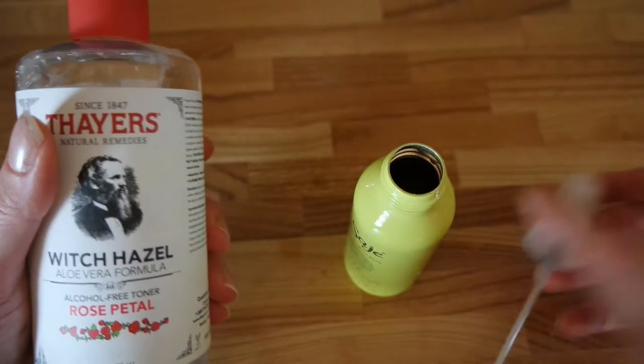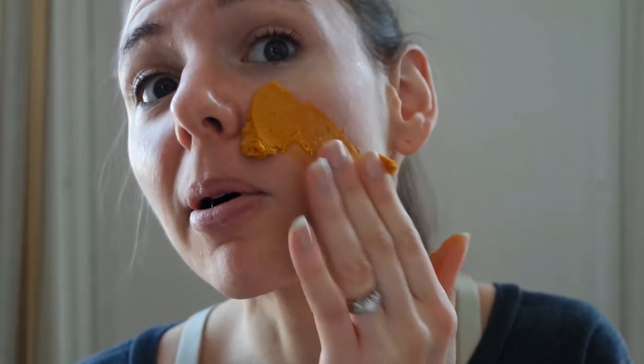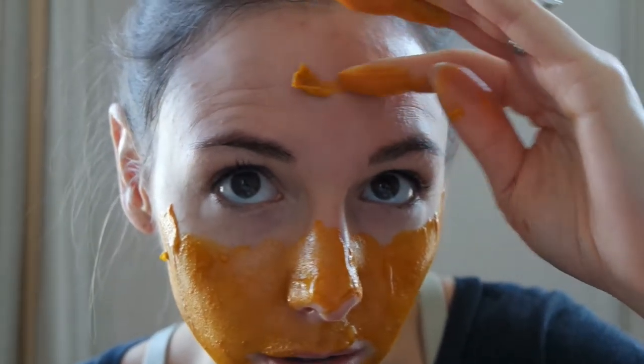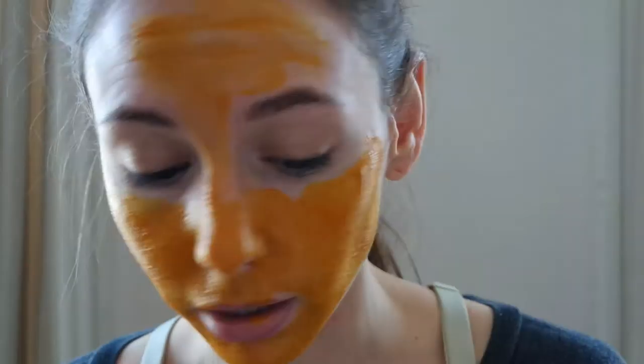I'm just going to pour the toner into this squirt bottle and reuse it — why not? Let's give it a try. Okay, so I've washed my face and got all my makeup off. I'm now going to use the DIY turmeric face mask — let me make a mess — and put it all over my face and wait for it to dry before moving to the next step. Wow, that has a very potent smell. It feels really nice though, with a very distinct consistency and smell.